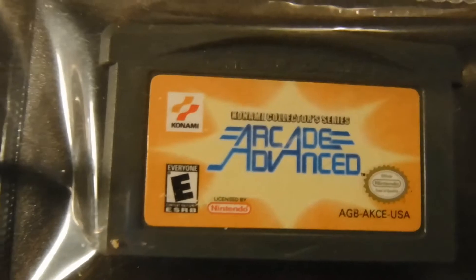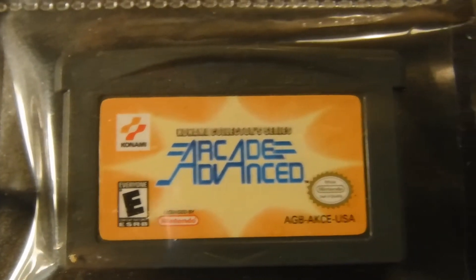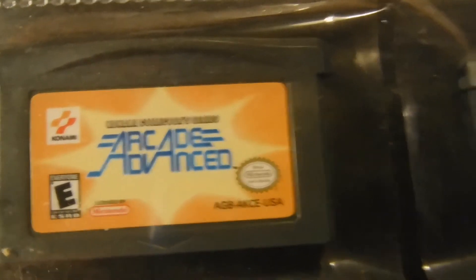Oh, OCD's kicking in — I gotta fix that, hold on guys. There we go, much better. All right, I got my Konami Arcade Advance.